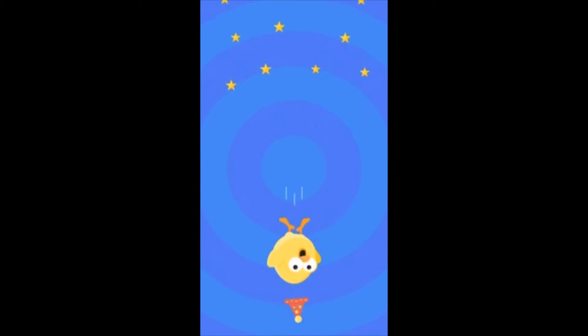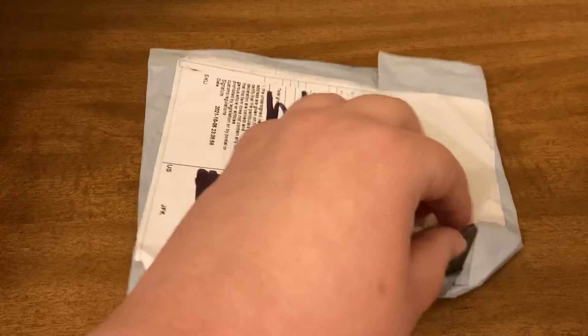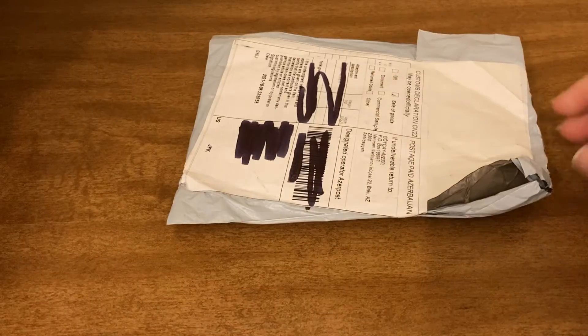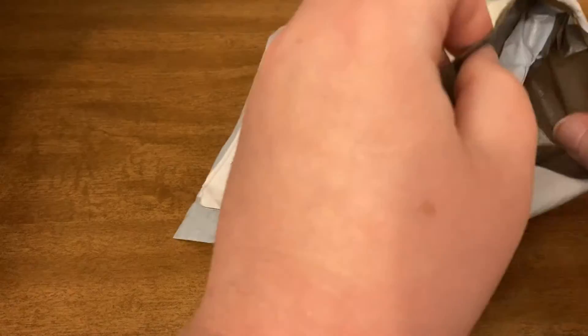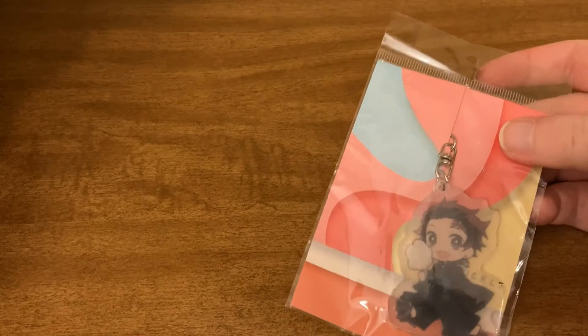We have a winner! Let's go ahead and open this up and see what it looks like. And don't forget guys, I do have my friend code linked in the description below if you want to make an account.